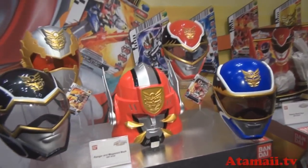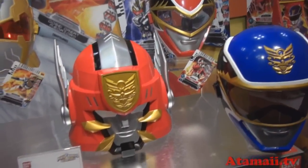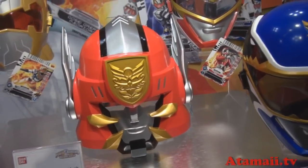We've also got role play masks. The masks are very cool. We've got the Robo Knight, the red, black, and blue. For the first time ever, we have the Megazord mask — it's really cool to be your own ranger.